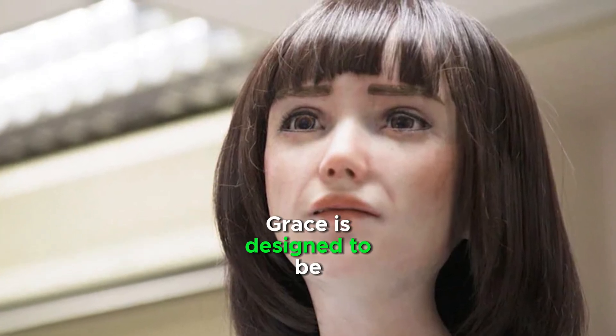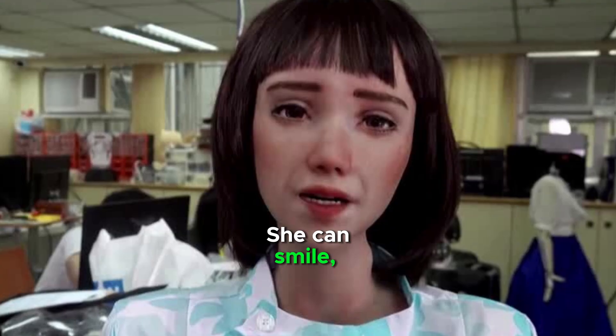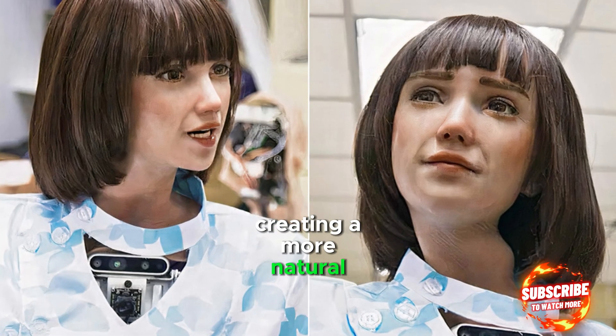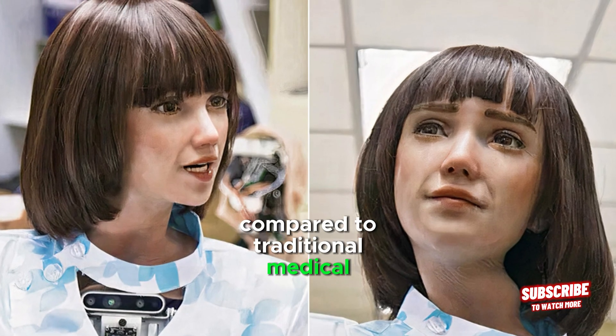Grace is designed to be personable and engaging. Grace can smile, nod, and make eye contact, creating a more natural interaction with patients compared to traditional medical equipment.